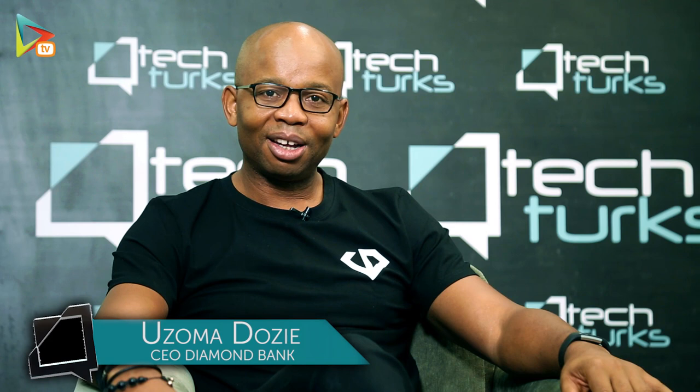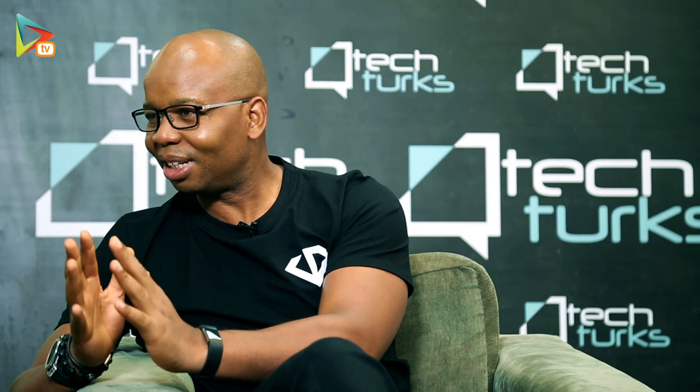Good morning, welcome to Tech Talks. Today I have Jody of Etiwa. Etiwa is a state-of-the-art vocational training facility in Lagos, and she's going to tell us a bit more about it. So Jody, welcome to Tech Talks. What does the name Etiwa stand for and what's behind it?